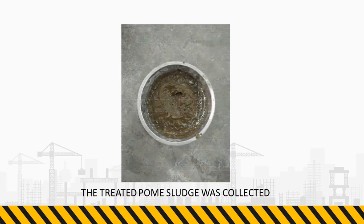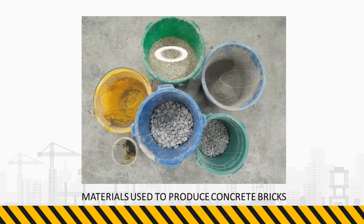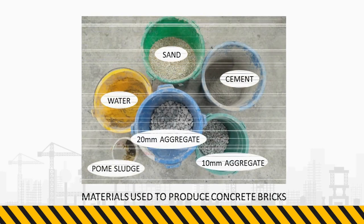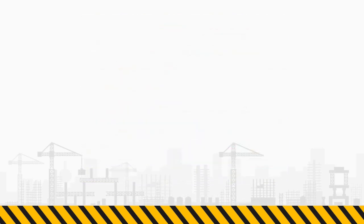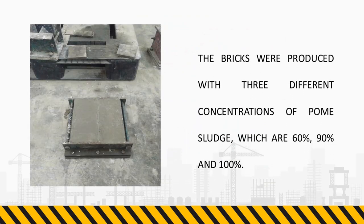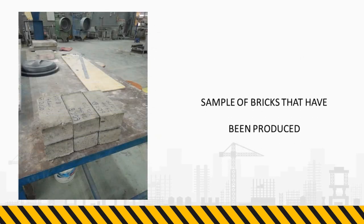The treated palm oil sludge was collected. These are the materials used to produce concrete bricks. The bricks were produced with three different concentrations of sludge, which are 60%, 90%, and 100%. These are the bricks that have been produced.